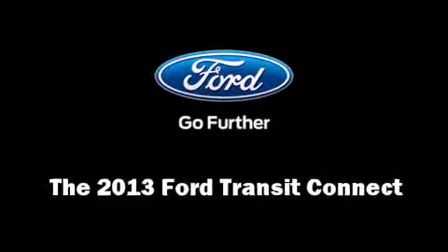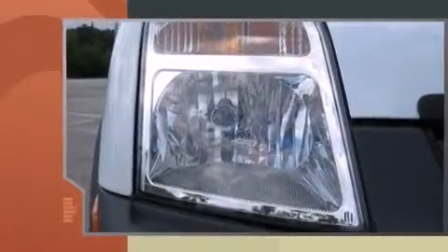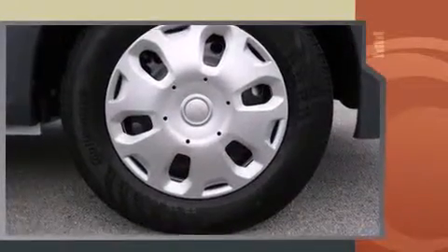Come test drive this 2013 Ford Transit Connect. Smooth gear shifts are achieved thanks to the efficient four-cylinder engine. And for added security, Dynamic Stability Control supplements the drivetrain.